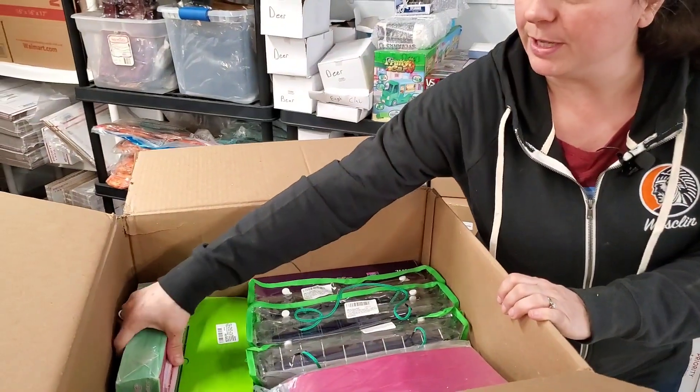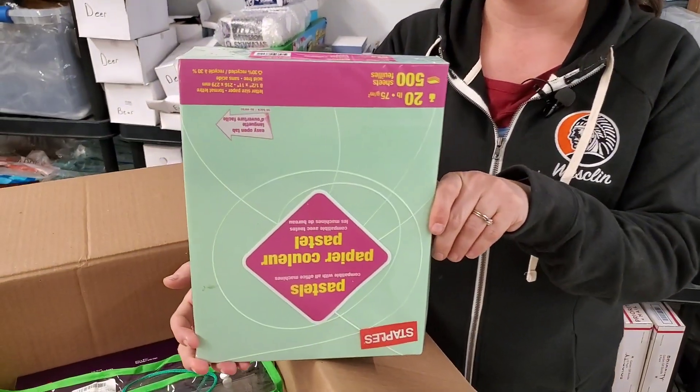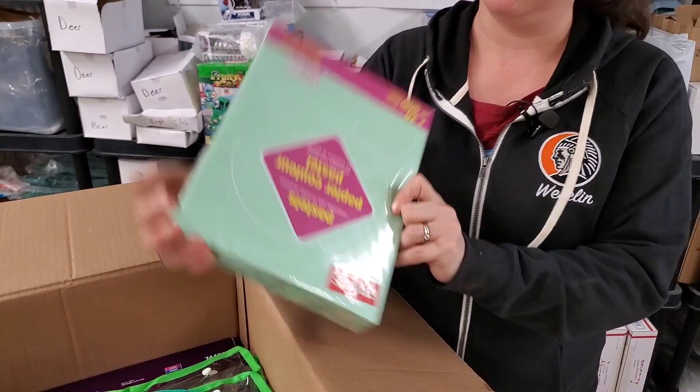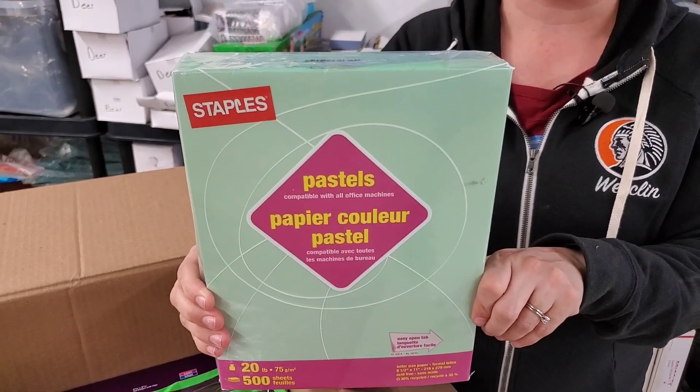And then we have 200-pound, 500 sheets of kind of mint green paper.